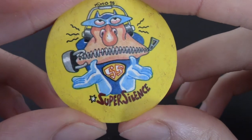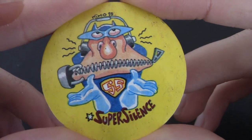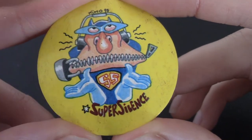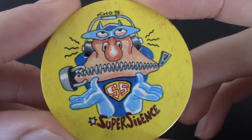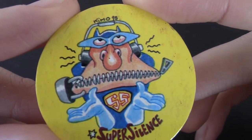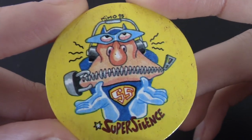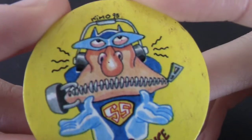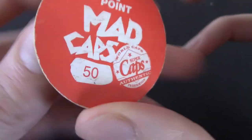Super Silence — is he meant to be like a superhero whose power is silence? SS on the uniform — you don't really want a uniform to say SS at the moment. His nostrils look like eyes as well; looks like he's got a weird eye. That's a very strange one. That's a Mad Cap.